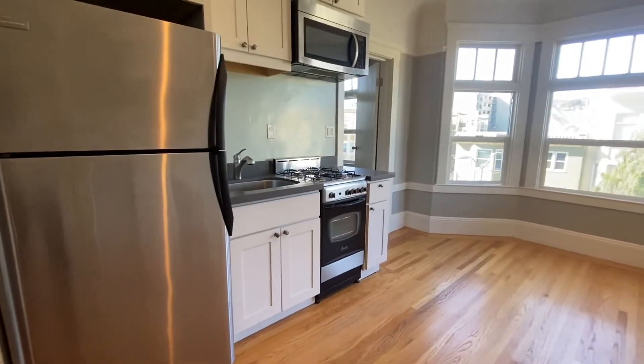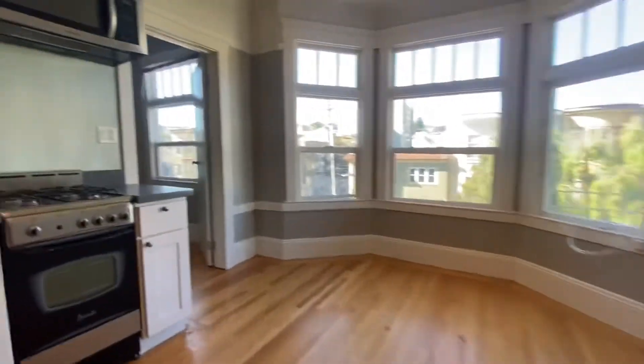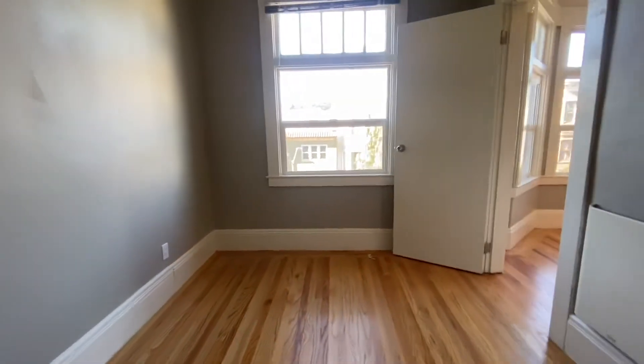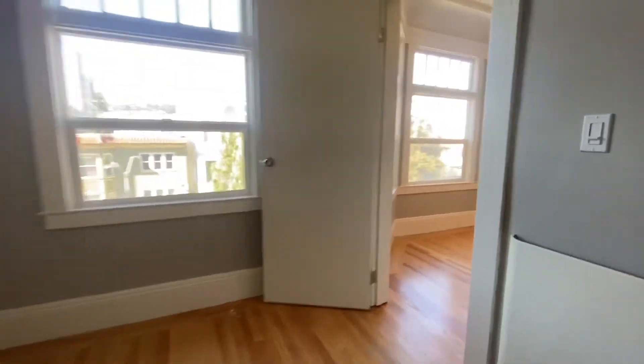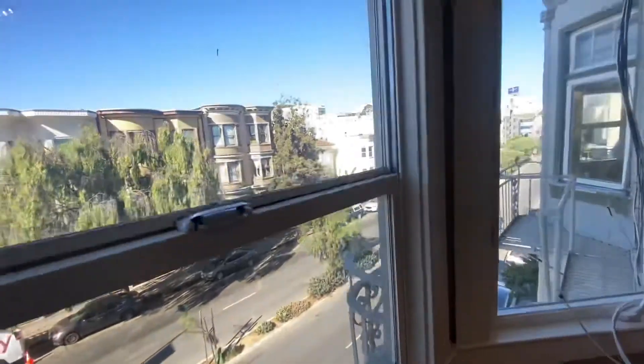Gas range, quartz counters, a nice living space. Here is the bedroom — there is no closet in here, but you do have that big walk-in. The closet has a window, so it's nice and bright. And here is the view from this unit.